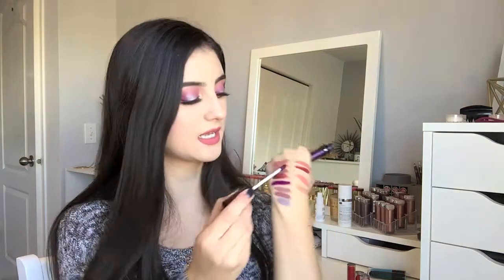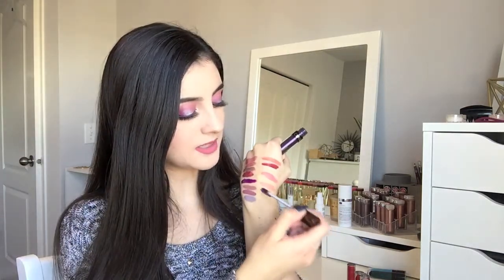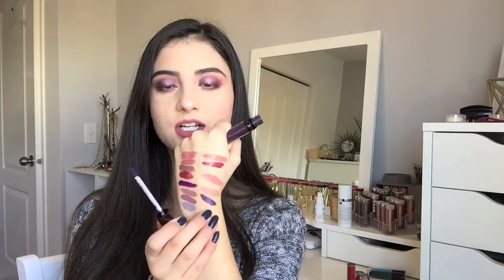I have the Ofra Long Lasting Liquid Lipstick in the shade Napa Valley — a purple with gold shimmer in it. It doesn't dry down completely matte; it's kind of a semi between a velvet mousse formula and a transfer-proof liquid lipstick. I do really like it — it's long wearing, the formula is great, and it looks amazing on the lips. Excellent formula from Ofra.